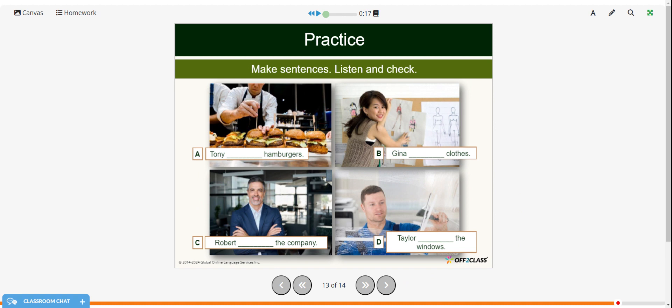Now see if you can make some sentences from these pictures — choose a verb and fill in the blanks, then restart the video when you're ready to hear the answers. Tony prepares hamburgers. Gina designs clothes. Robert manages the company. Taylor cleans the windows.